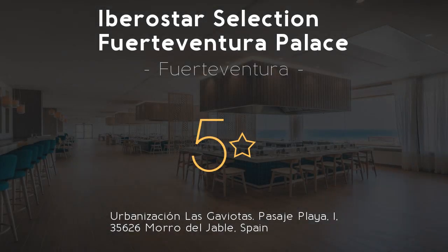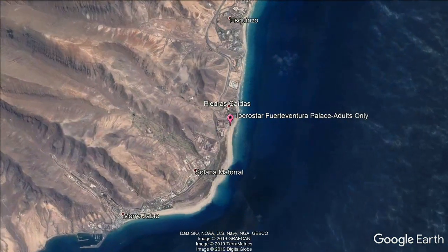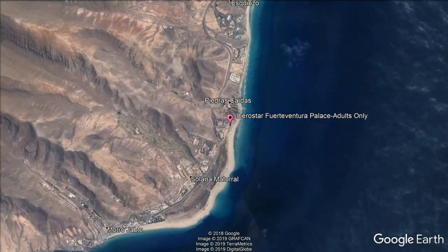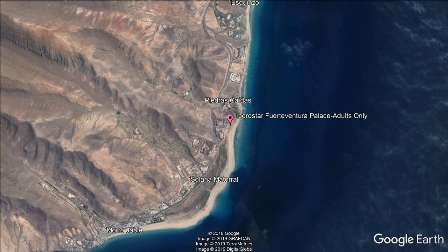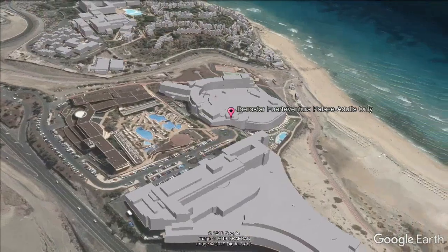Iberostar Selection Fuerteventura Palace — 5 stars. Get the celebrity treatment with world-class service at Iberostar Selection Fuerteventura Palace, set on Jandia Beach and offering outdoor pools with stunning sea views.